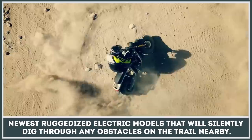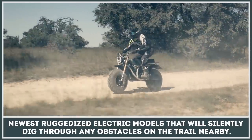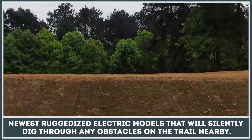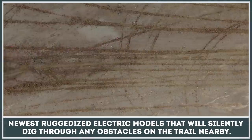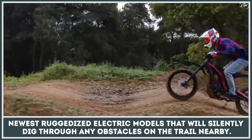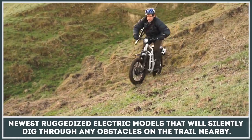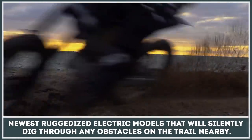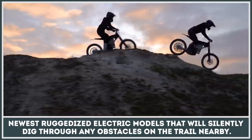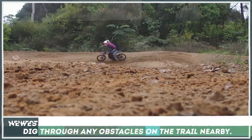Getting stuck in the middle of nowhere is quite an unfortunate ordeal, and we do wish electric motorcycles had more range. But let's be honest — highly demanding off-roading challenges rarely exceed the distances and run times modern e-bikes can already cover. In this video, we will prove this by demonstrating the lineup of the newest ruggedized electric models that will silently dig through any obstacle on the trail.